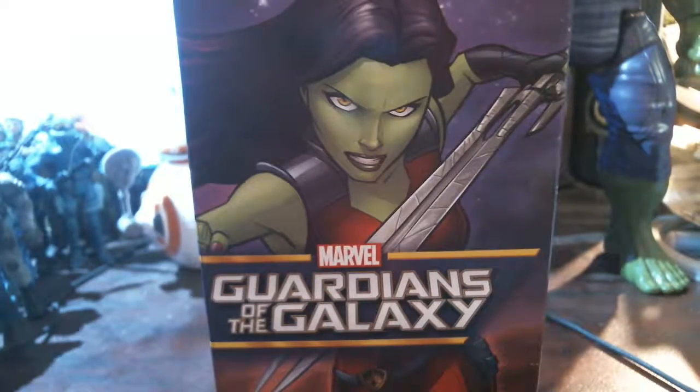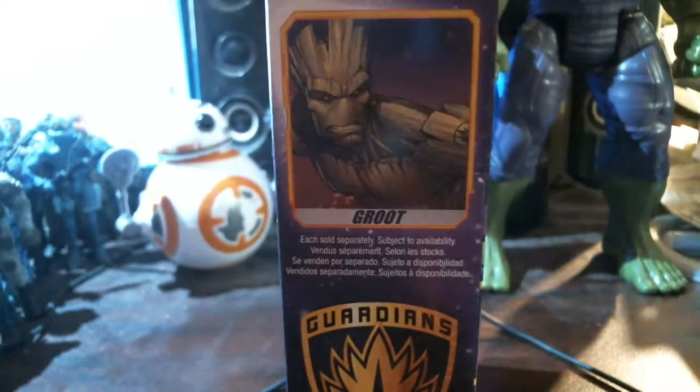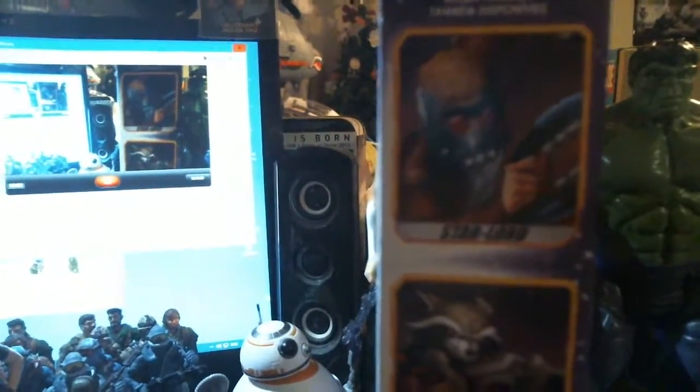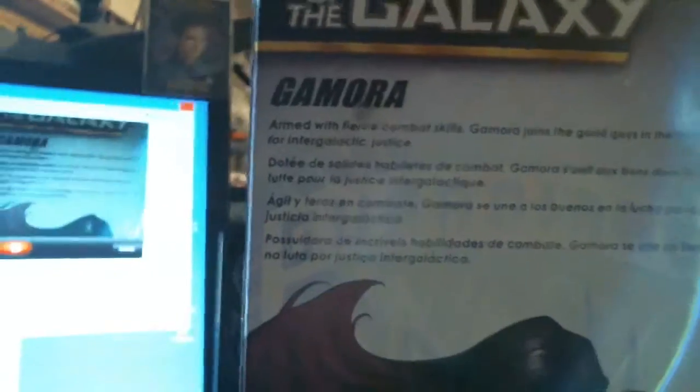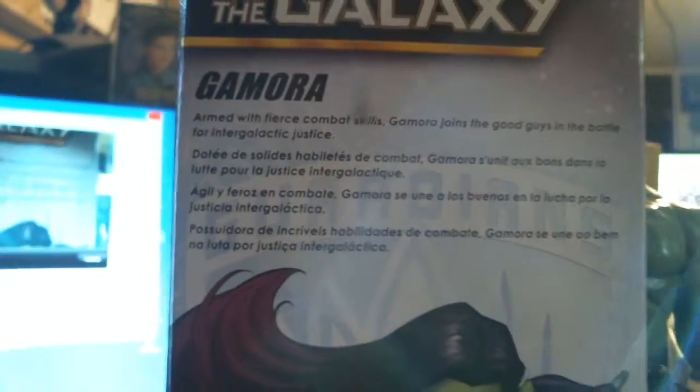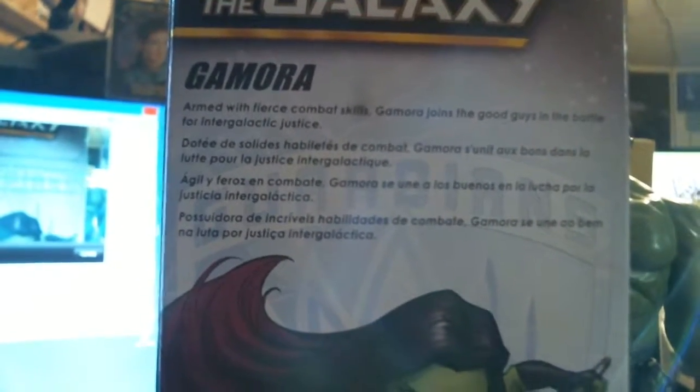Oh, thank you, Java Update Available. Thank you, Windows 10. Cortana. Alright, on the package you can get Groot, Rocket Raccoon - same one from the original release - and Star-Lord, which is a new sculpt. I didn't buy the first Star-Lord, and I can still get him, but he's kind of lame and I don't want to pay $13. So I'm not going to get the lame one, but I did get the new good one - better sculpt. It says: armed with fierce combat skills, Gamora joins the good guys in the battle for intergalactic justice.